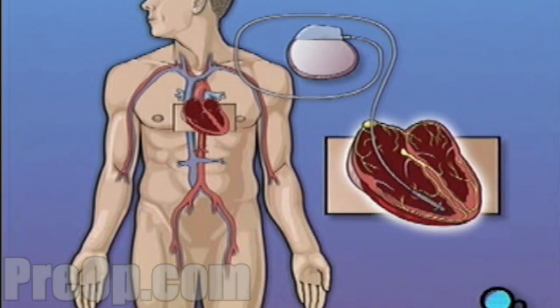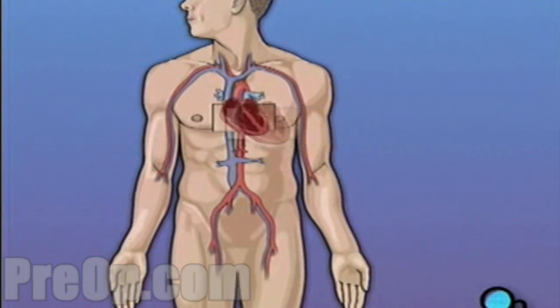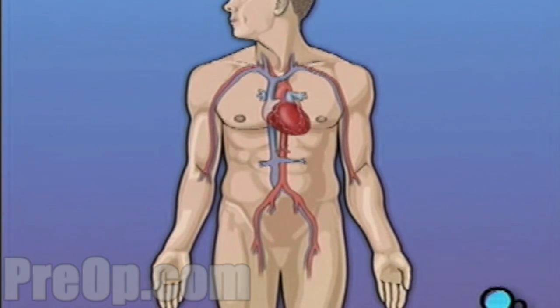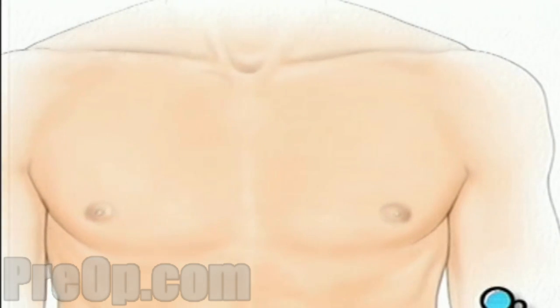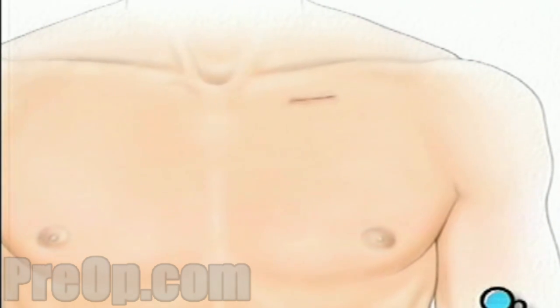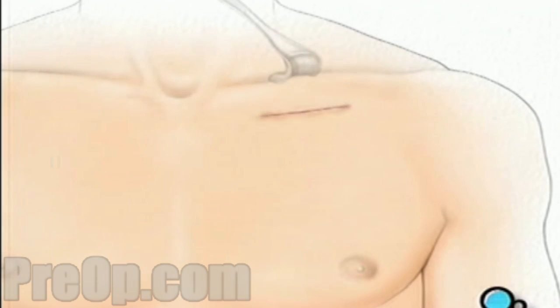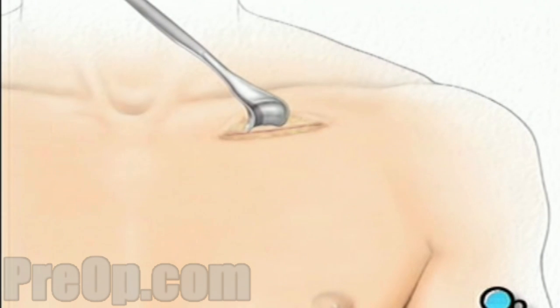Your pacemaker will be permanently implanted in your chest, and depending on your condition, either one or two leads will be attached to the heart muscle. The surgeon will make a small skin incision in the upper chest, just below the collarbone. A pocket is then created between the skin and the tissue that covers the chest muscle.